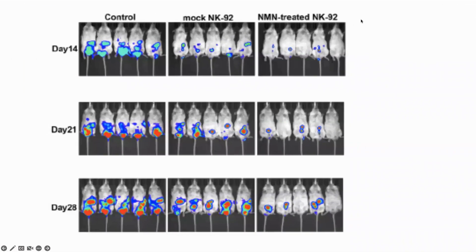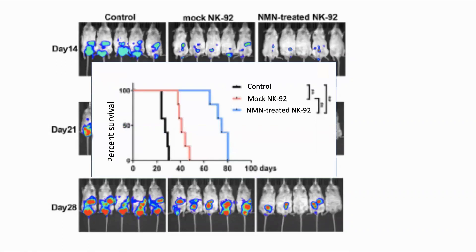In one of the experiments, human liver tumor cells were grafted onto immunodeficient mice, which were injected with either NK92 cells or NK92 cells which were pre-treated with NMN. NK92 cells are a line of human natural killer cells. We can see that the tumor growth in NMN-treated cells was markedly reduced. Looking at the Kaplan-Meier curve, we can see that the NMN-treated mice also had significantly extended lifespans.